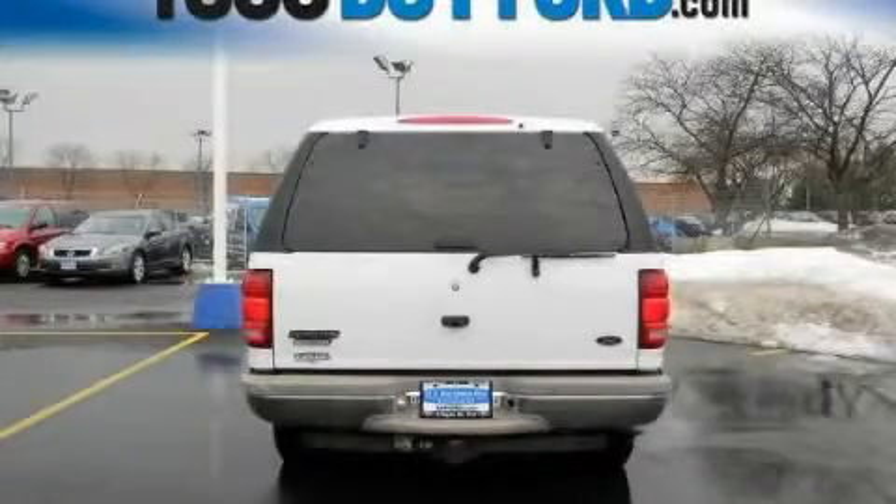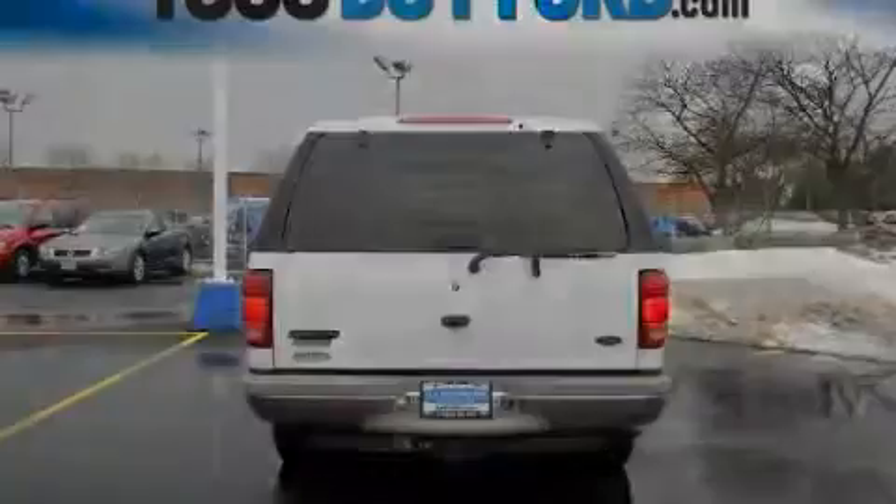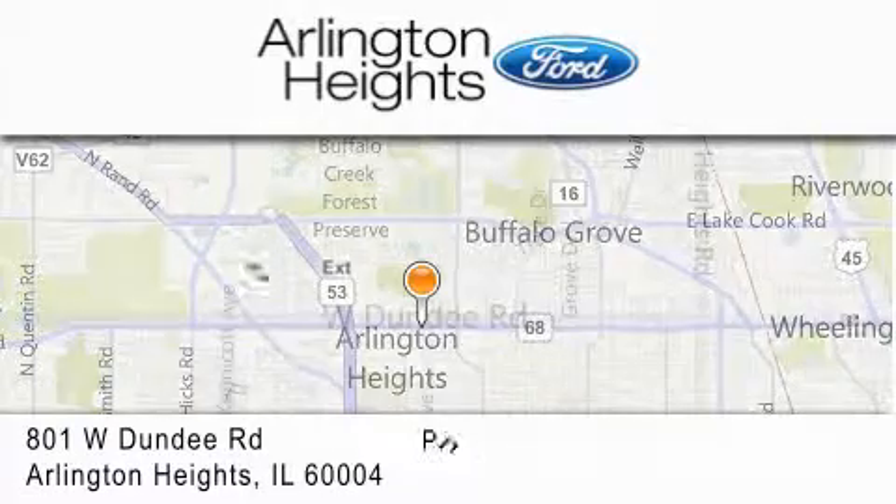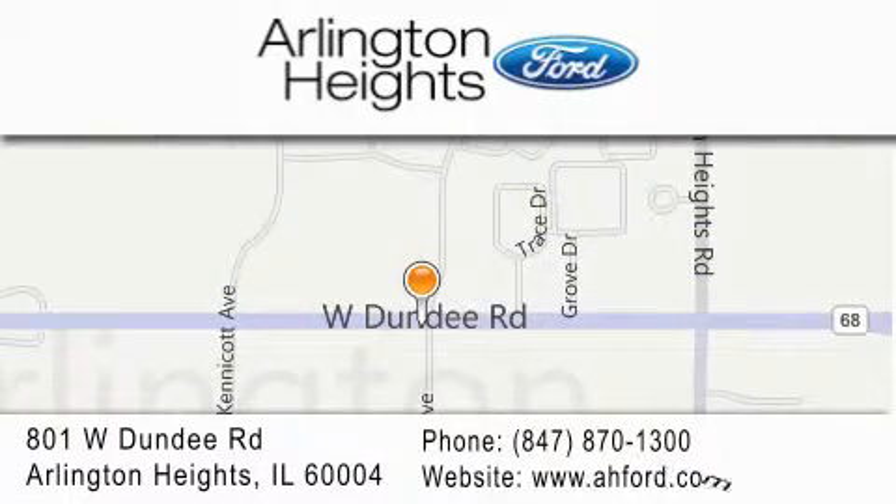This vehicle is sure to sell fast. Call and arrange your test drive today. Arlington Heights Ford is located at 801 West Dundee Road in Arlington Heights, Illinois — number one in what matters most.